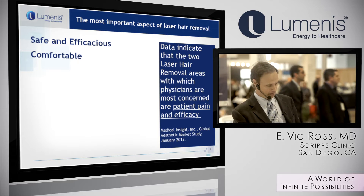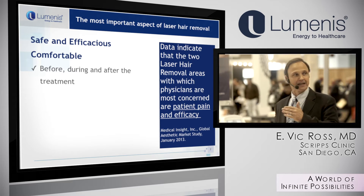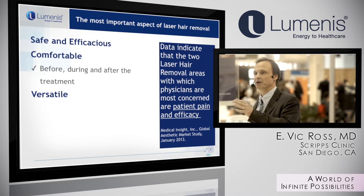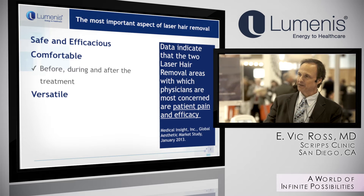You want comfort before, during, and after the treatment. You want versatility — the ability to treat a large range of hair types and skin types. You want to be able to treat darker patients with somewhat lighter hair. Of course, the easy patients are the lighter ones with darker hair.